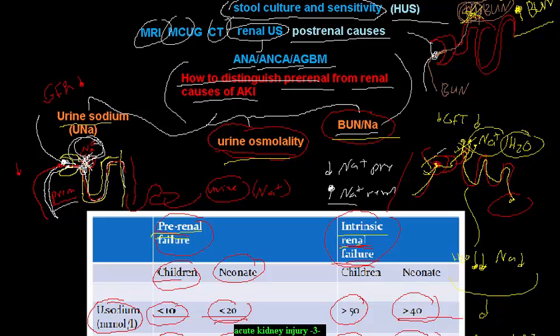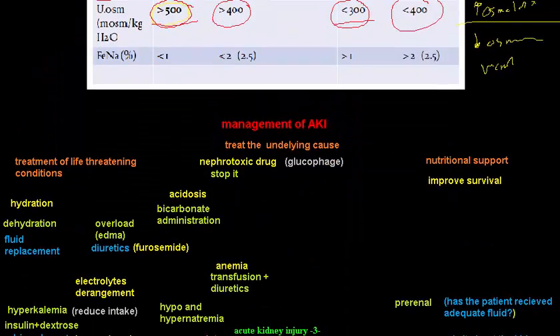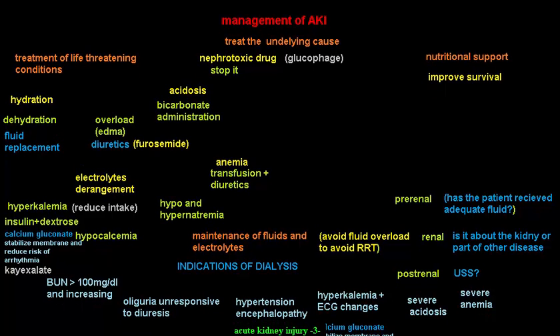In summary, the three parameters to distinguish pre-renal from renal AKI are urine sodium, urine osmolality, and BUN. Think about them carefully to understand the concepts clearly, and the values will be easy to remember. The management of acute kidney injury will be covered in the next video.